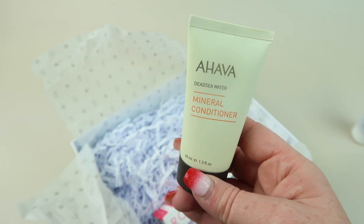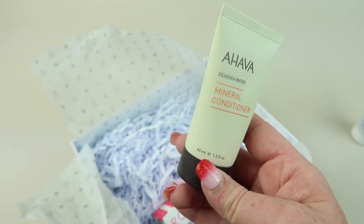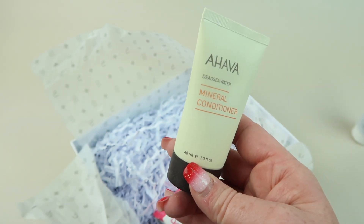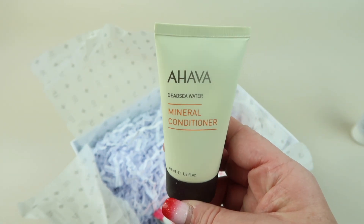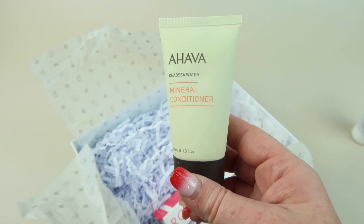From AHAVA we have the Mineral Conditioner, it's 40 milliliters. You could get either the conditioner or the shampoo — same brand, same line — it just depends on which one you get.